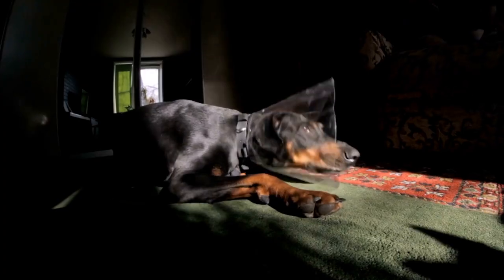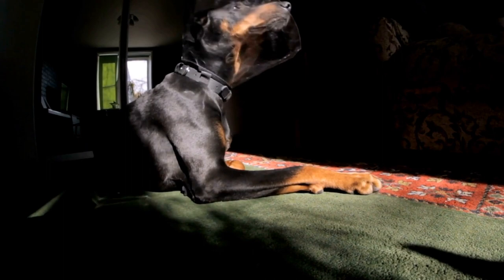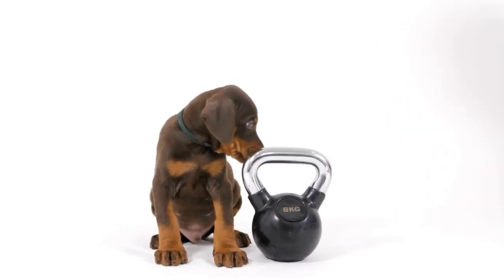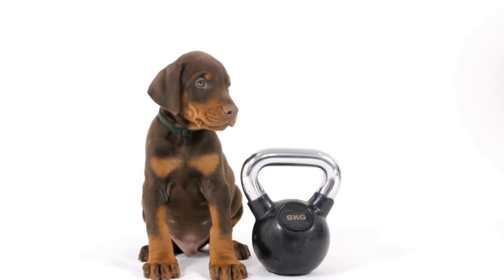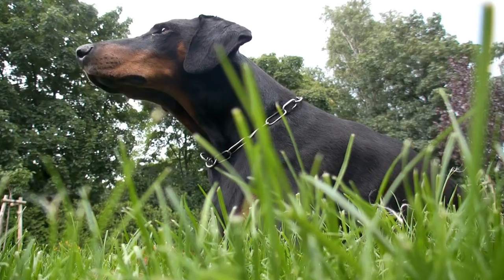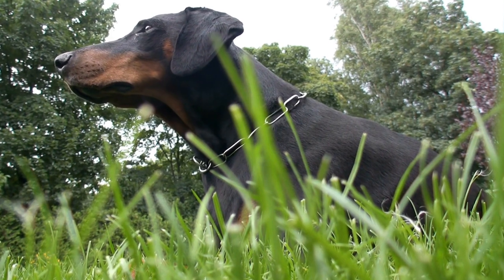Fawn and Rust: Another less common color pattern in Doberman Pinschers is fawn and rust. This pattern features a light tan or sandy-colored coat with rust-colored markings. Fawn and rust Dobermans have a soft and warm appearance that differentiates them from other color patterns. Although less frequently seen, fawn and rust Dobermans are cherished for their distinctive coat color.